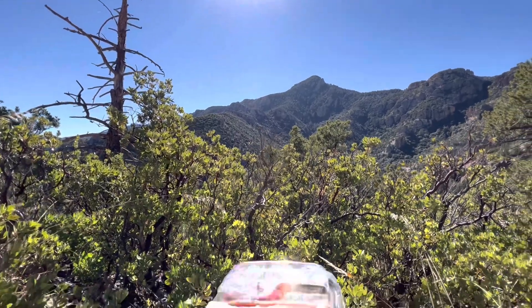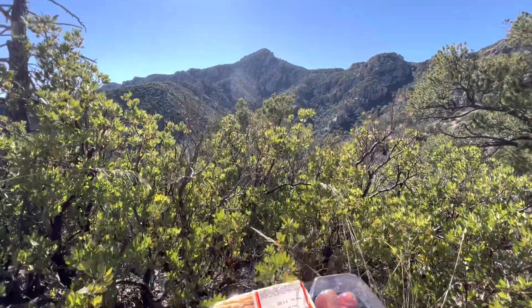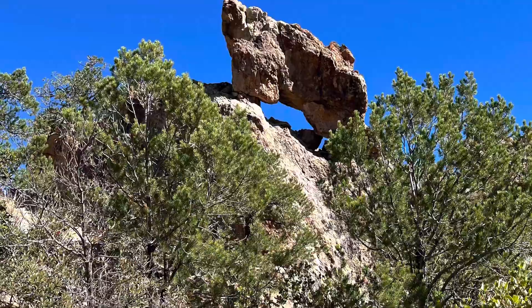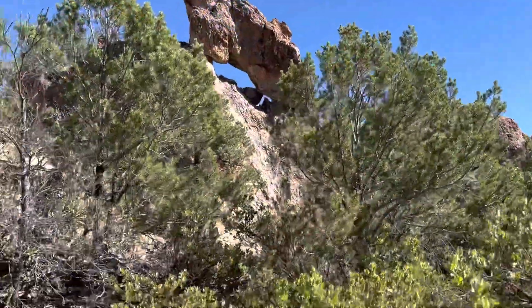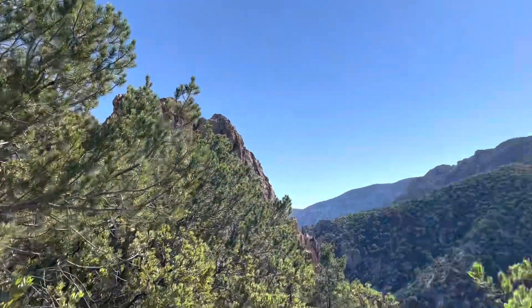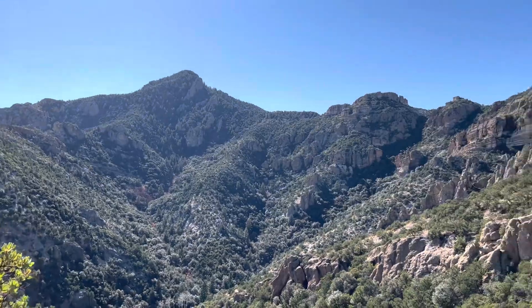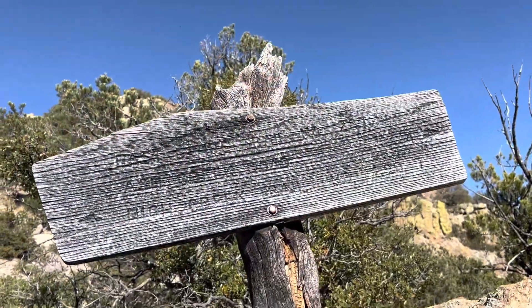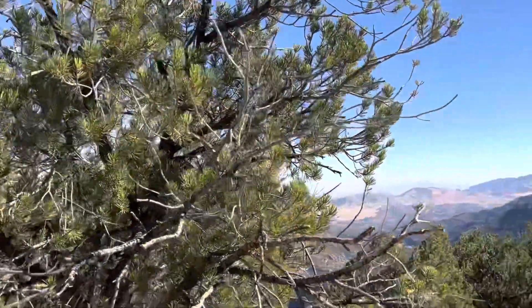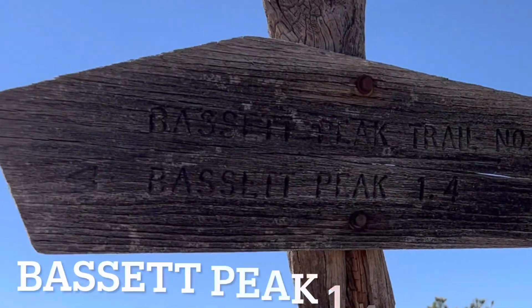Making our way up to the ridge line we stopped for a quick break — I brought apples, crackers, cheese, and grapes. It's a cool spot near a rock with a gap underneath where you can sit and enjoy the view of the peak to the south before climbing to the ridge. You'll encounter another trail and some trail signs there, though they are very weathered. We're on the saddle with the peak 1.4 miles away.